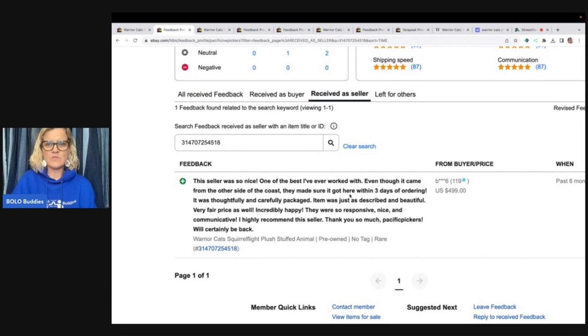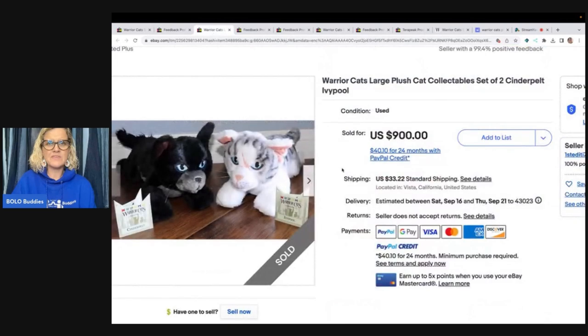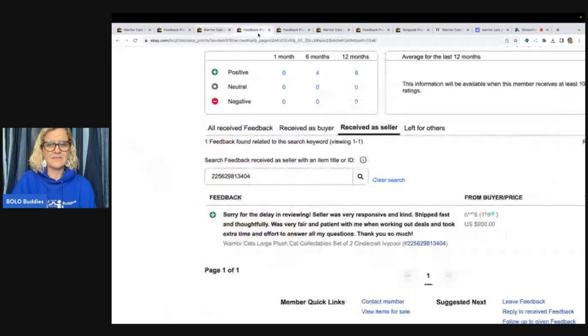The buyer left feedback, so we know that this was a good, clean sale. The next item are these two cats — set of two, Cinder Pelt and Ivy Pool. $900, feedback was left.